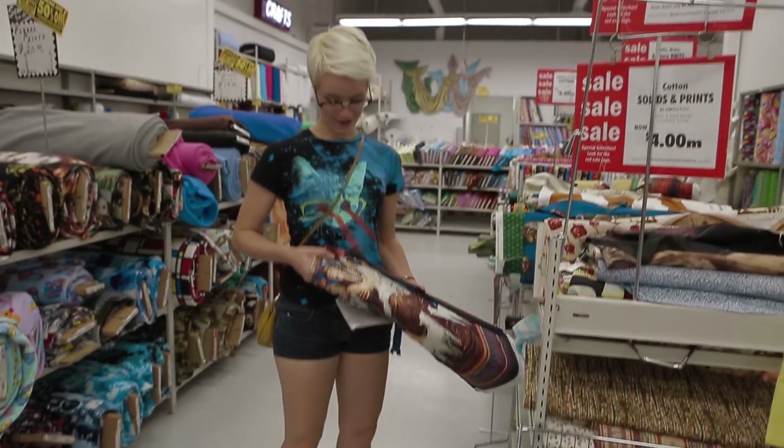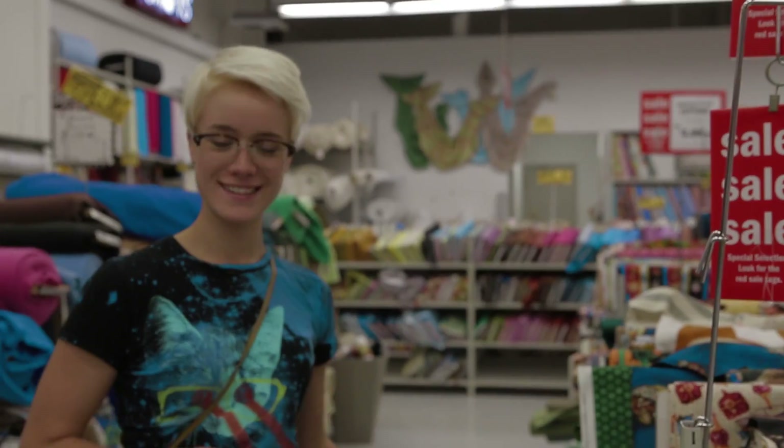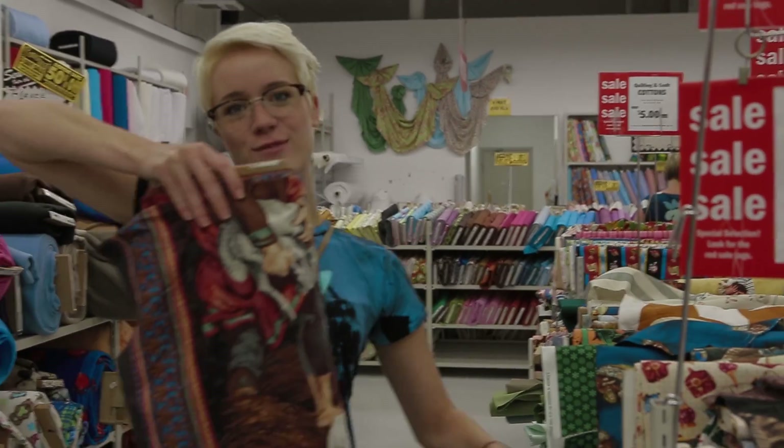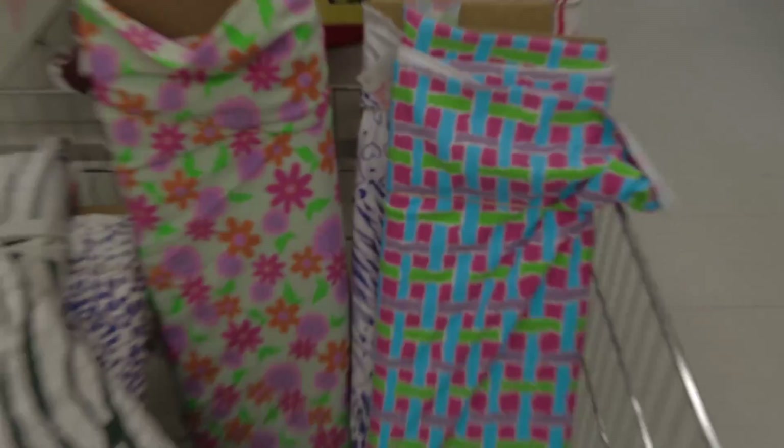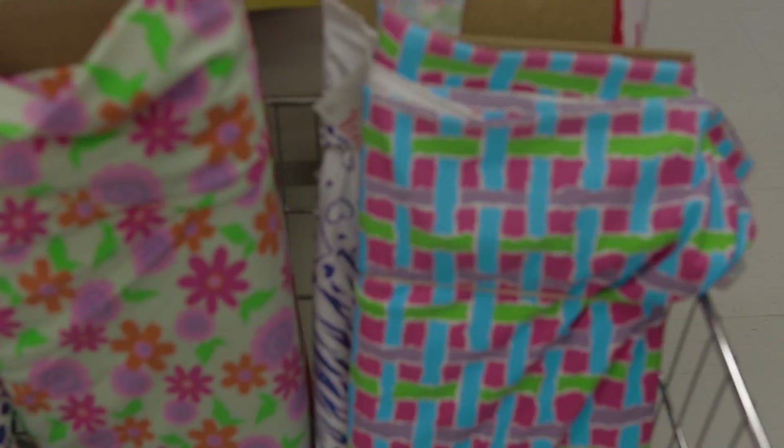Is that a nativity fabric? I wanna make a little quilt out of it — just have baby Jesus all over my bed. Awesome. We also found printed swimwear fabric. We can make our own bathing suits. We could be so stylish making our own. Pretty ambitious.